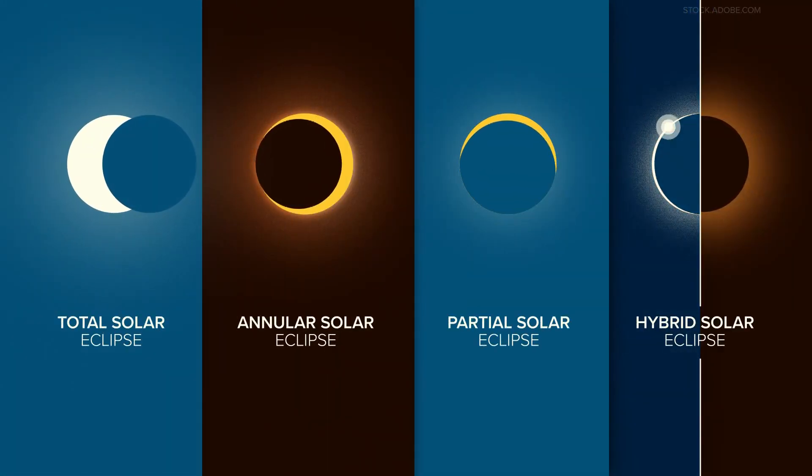We are now exactly one month away from Maine experiencing a total solar eclipse. But what does that mean when compared to other types of eclipses we've seen in the past? April's event is just one of four types of solar eclipses.